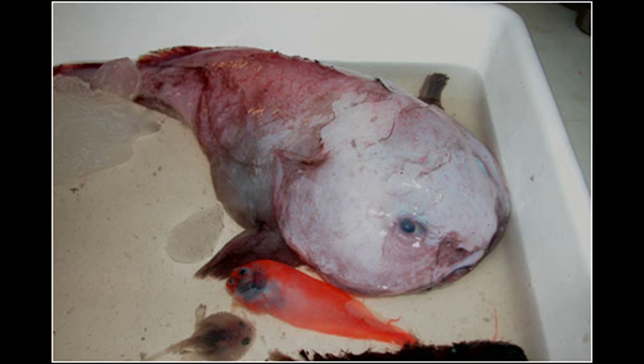Fact 3: The reason that a blobfish can survive at such depths is by foregoing a gas bladder. Fact 4: The relative lack of muscle is not a disadvantage, as it primarily swallows edible matter that floats by in front of it. It is said to be an ambush predator because of this behaviour.